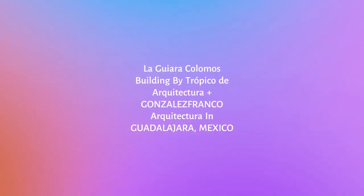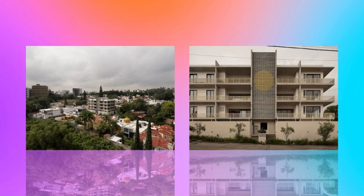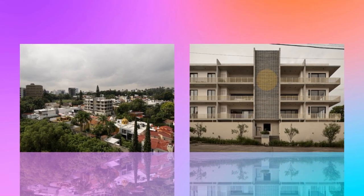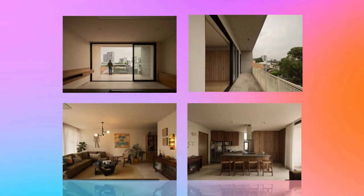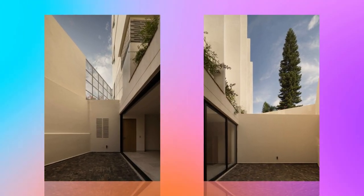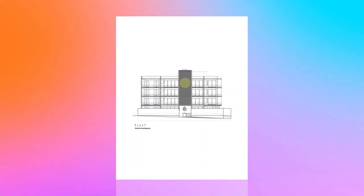A program was developed that included a mix of units, such as two townhouses, six apartments — two per level — and three studios, one per level, for a total of eleven units. These are distributed over four levels and a fifth level with a common terrace overlooking the urban forest, architectural heritage, and some of the most important areas of the city.